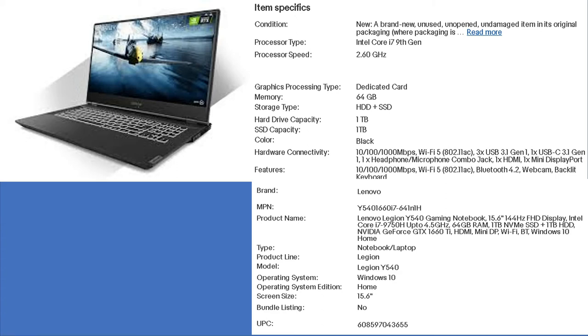If you want a high performance gaming laptop at a reasonable price, check the link in the description. This gaming laptop has an i7 9th generation processor, 64 GB of RAM, 1 TB SSD, and 1 TB HDD, under $830.